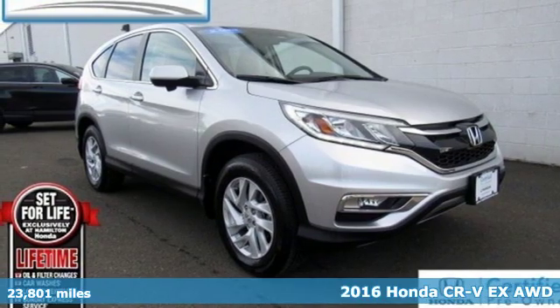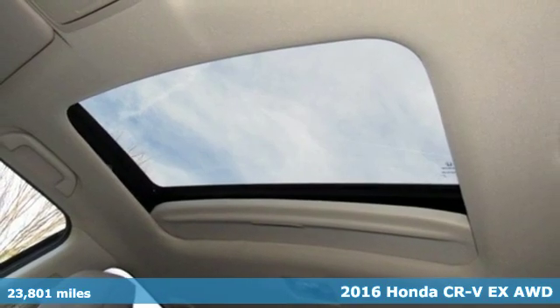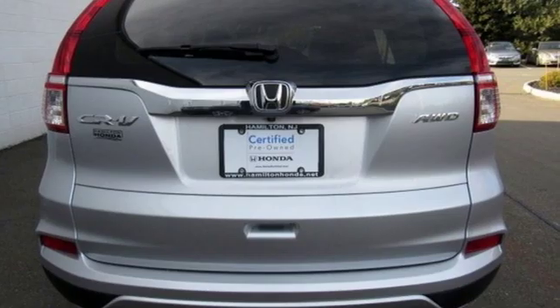Here's a certified 2016 Honda CR-V. Check out this CR-V's fuel efficiency numbers, safety measures, and cargo capacity, and you'll be glad to drive it for the long haul.